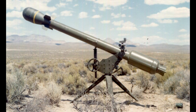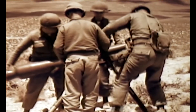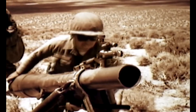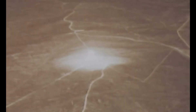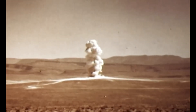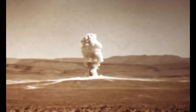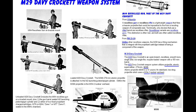This particular piece on display is an M-28 made in 1962. It fired a 76-pound M-388 atomic projectile that carried a W-54 warhead. It had an explosive power of 10 to 20 tons of TNT. The first projectile was successfully tested on July 7th, 1962. Ten days later, an Army crew fired an M-388 from an M-29 Davy Crockett, a larger version of the one we have on display.